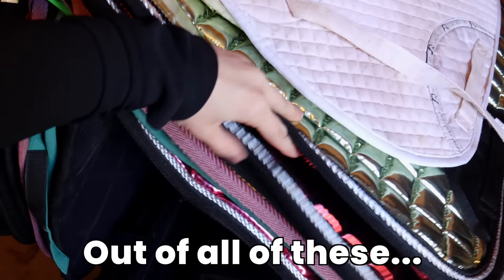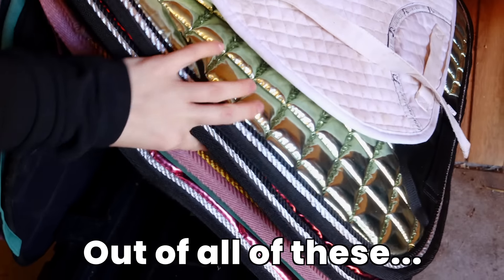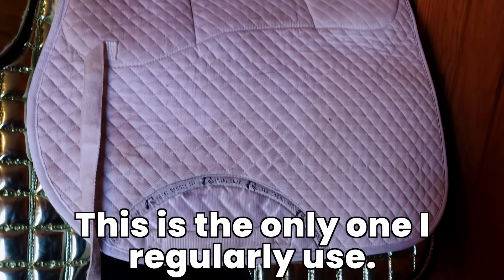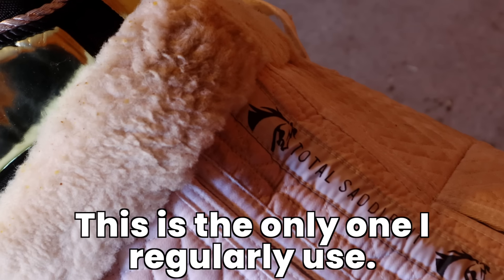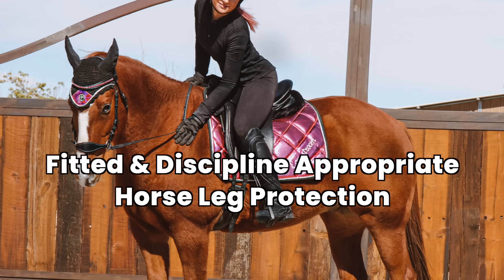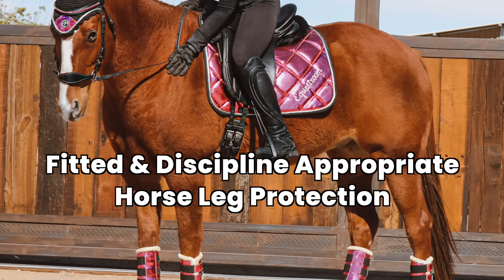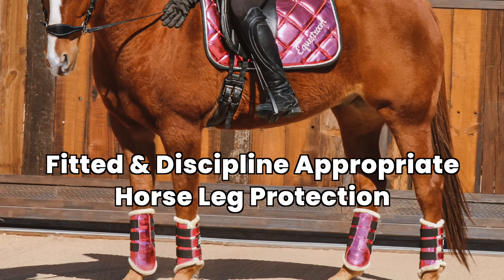I'd also recommend waiting until you get your saddle before buying a saddle pad, because different pads have different purposes — gel riser inserts, different contours, etc. You only need one. Get a really nice, neutral-colored saddle pad as your daily riding pad, keep it clean and wash it regularly. This also applies to boots, leg gear, and bell boots — just get one set, and wait until you have the horse so you can fit them properly, as they usually come in small, medium, large, and extra-large sizes.